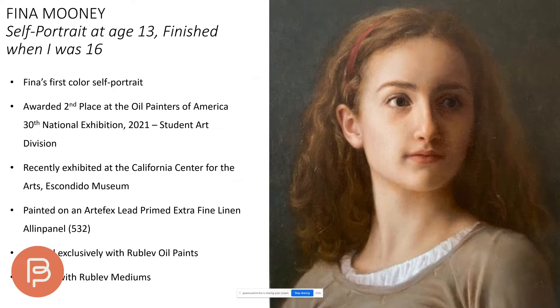Fina painted this portrait of herself at 13 — her first self-portrait. It recently won second place at the Oil Painters of America 30th National Exhibition and was exhibited in California. We painted it exclusively with Natural Pigments products on an Artifacts lead-primed extra-fine linen panel, number 532, using exclusively Rublev oil paints and mediums.